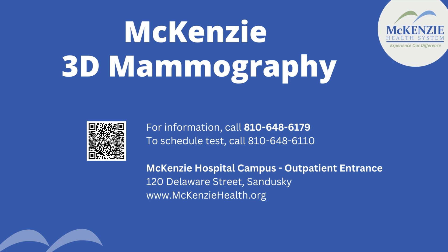The 3D mammography system at McKinsey Health System is comfortable, and people feel assured knowing the latest technology is being used to ensure accurate results. If you're ready to schedule your 3D mammography, call us at 810-648-6110 to make an appointment today. At McKinsey Health System, we're committed to your best breast health and peace of mind. Trust us for advanced care and compassionate support.